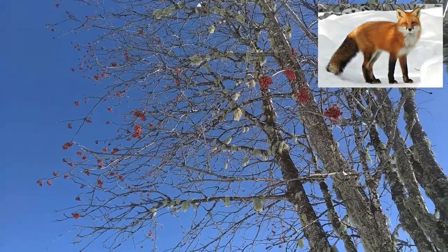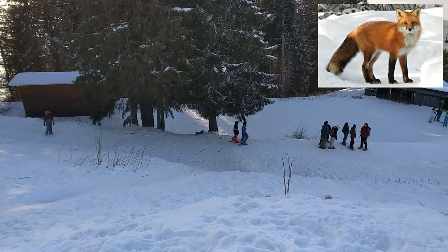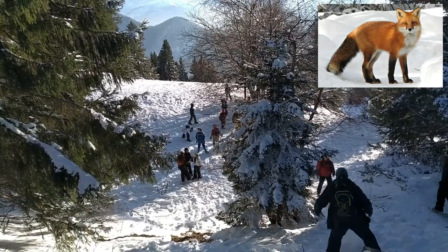It lives in the forest. It is orange. It has sharp nails. It has paw-shaped tracks and four or five toes. It is a mammal because it has paw-shaped tracks.